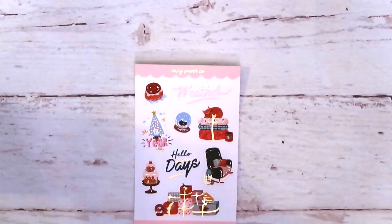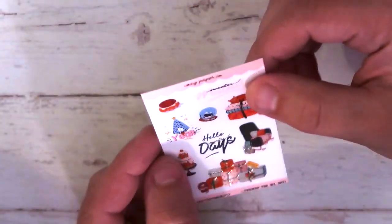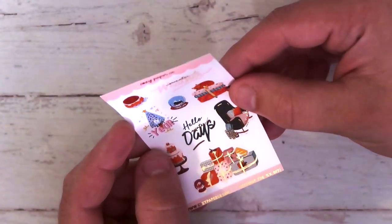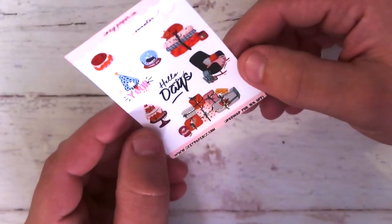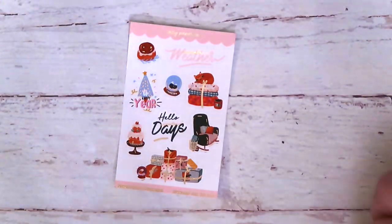Next one is from Cozy Paper Co — super shiny, it's got some foil. That rose gold foil — a nice little festive, a little bit of Christmassy. I like it.